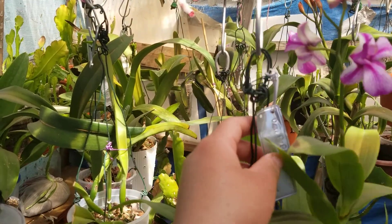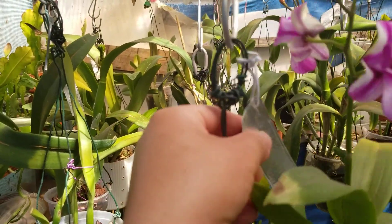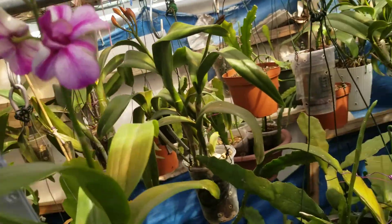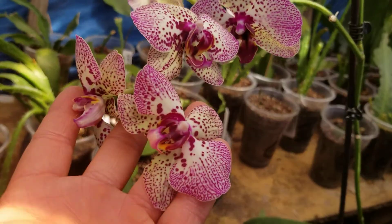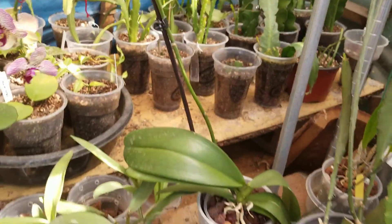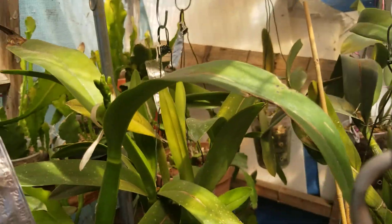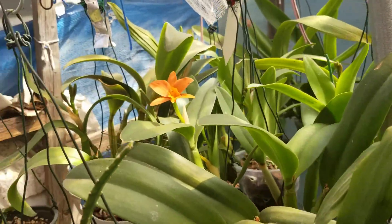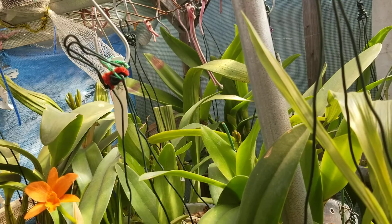And right here is my Phalaenopsis. It's been blooming for almost a month and a half. This one has been blooming for almost a month, and this one is not blooming yet — maybe a couple more weeks.